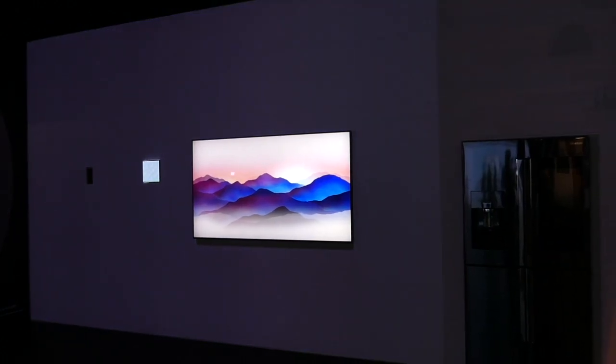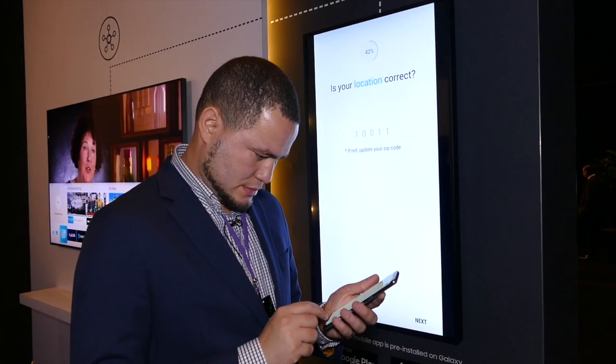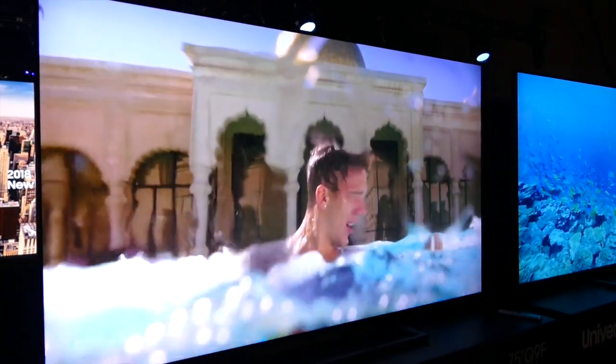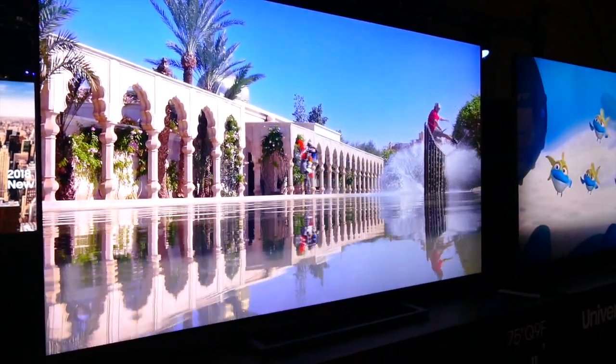when you're playing a video on your phone, you just have to ask Bixby to play that video on your TV, and that is exactly what it will do. You can continue playing the same video you were watching on your phone and see it on your TV.